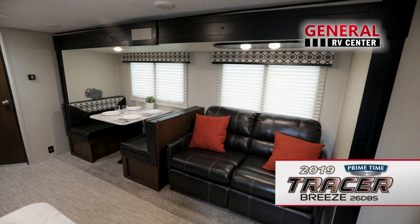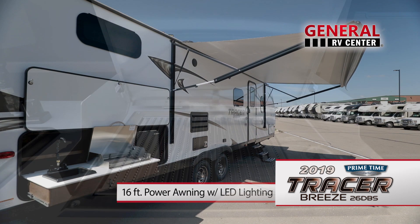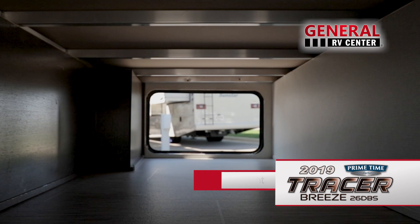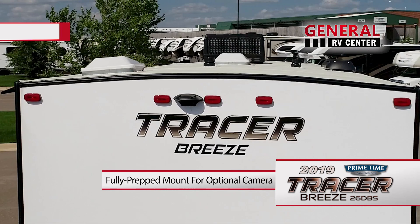You'll feel right at home inside the 26 DBS. With its large sofa dinette slide, there's plenty of space for all your camping needs. As your family gathers under the large power awning, the family cook can get busy on the grill in the outdoor kitchen. A sink and refrigerator make preparing meals a breeze, and you'll have no trouble cooking at night thanks to the built-in LED lighting. Weatherproof speakers bring the music outside, and you'll find plenty of room to stow your gear in the pass-through storage compartment with large doors and magnetic catches. At the rear are a spare tire with carrier and a fully prepped mount for an optional backup camera.